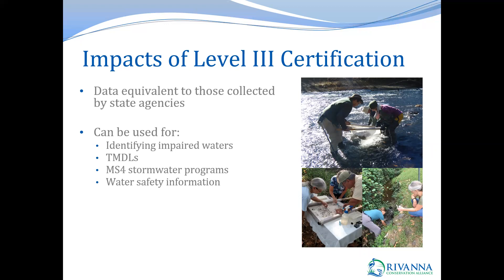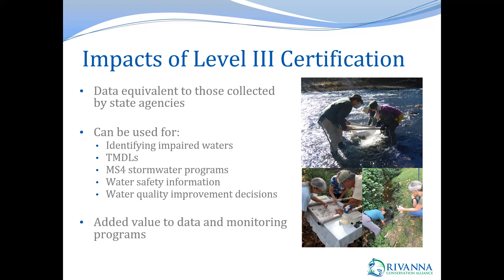Level three data can also be used for water safety information and water quality improvement decisions. We provide a lot of value to various partners, local groups, as well as DEQ. Having level three status has generated more support for our programs, both financially and technically, and it's also helped us recruit and retain volunteers because the data is so impactful. DEQ has told us that our programs have been extremely useful to them not just because of how our data can be used, but because of the number of sites and coverage we have in the watershed. DEQ has actually been able to focus on other areas in Virginia and allocate resources elsewhere, since they don't need to establish as many monitoring sites in the Rivanna watershed.